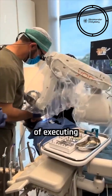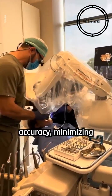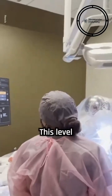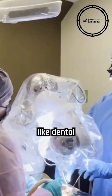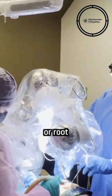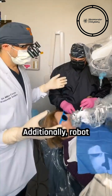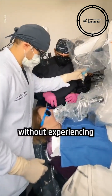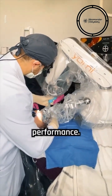These machines are capable of executing dental procedures with exceptional accuracy, minimizing the risk of human error, and ensuring optimal results. This level of precision is particularly crucial in complex procedures like dental implant placement or root canal treatment, where even the slightest deviation can have significant consequences. Additionally, robot dentists can work tirelessly without experiencing fatigue or distraction, further contributing to their consistent performance.